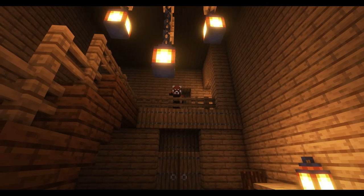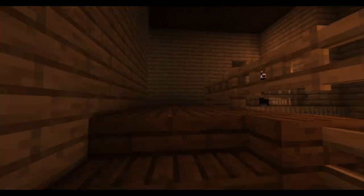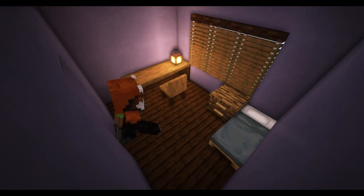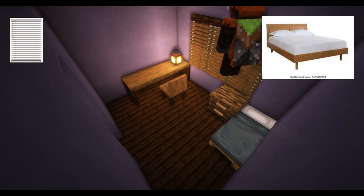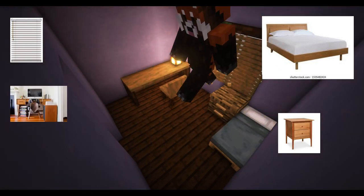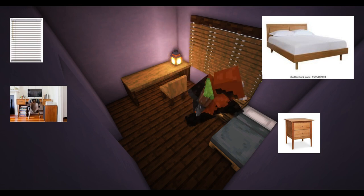Go up the stairs. I will be showing you Bruno's room. Bruno's room. There's a bed. There's blinds. There's a nightstand and a desk. There's also a chair.